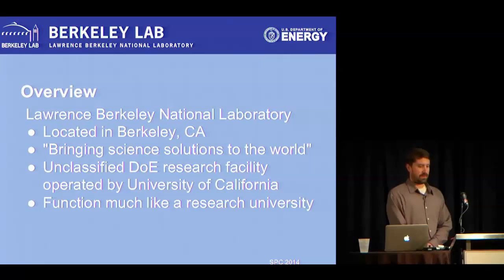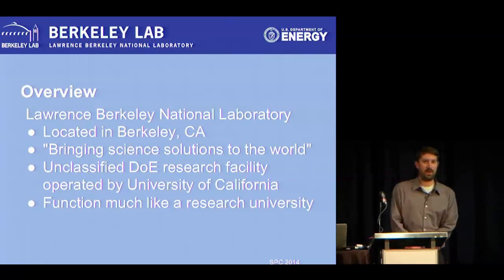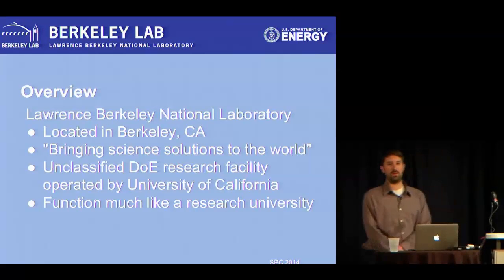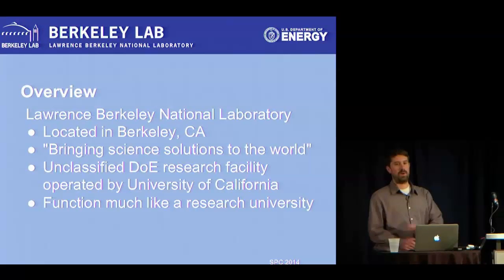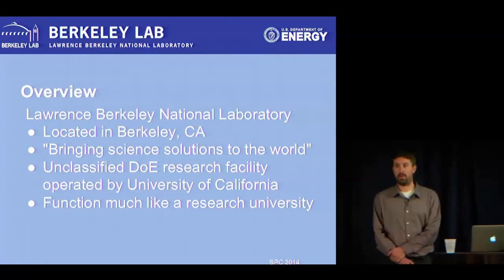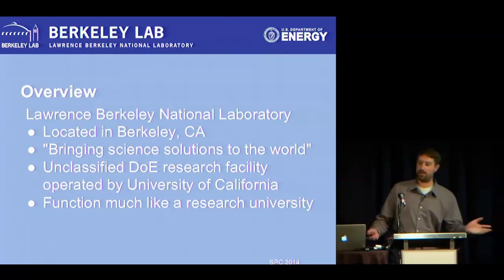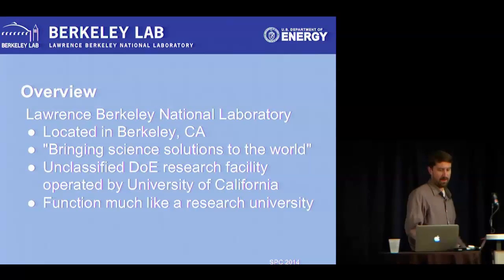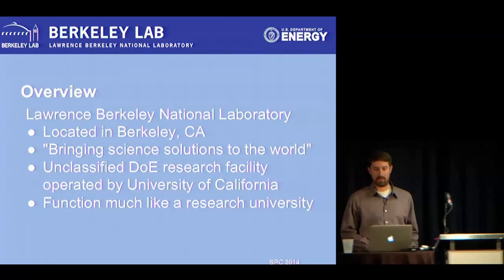The lab itself is located in Berkeley. Our motto is bringing science solutions to the world. We do big science research. We're a completely unclassified DOE research facility — unlike most DOE facilities, we don't do any weapons. We do really great research into big science, especially stuff that leads to commercial products or published research. Almost everything that comes out of the lab gets published or disseminated, so we function a lot like a research university.